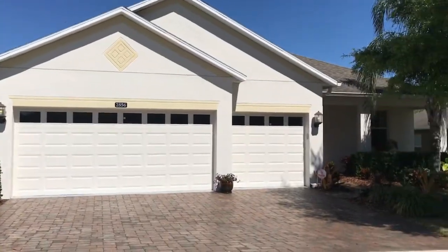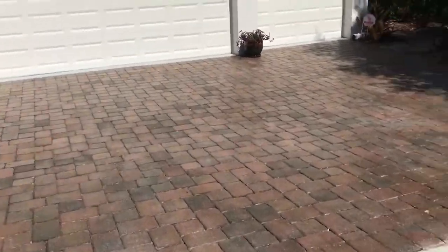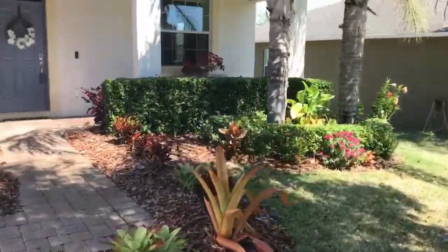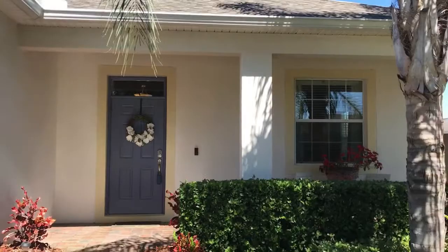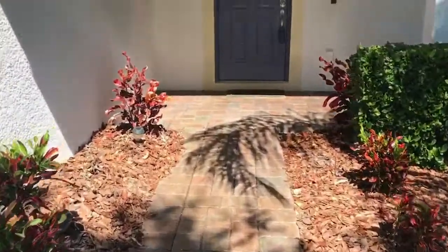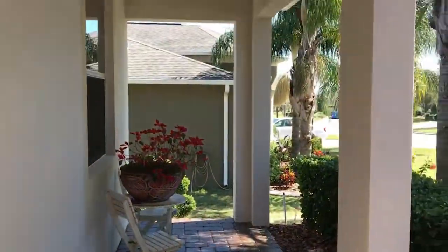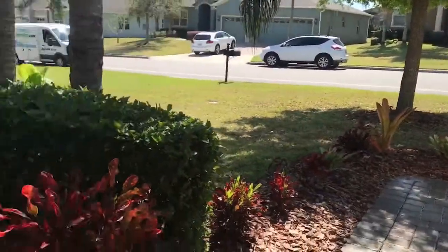I just wanted to showcase this listing — I'm going to do a little walkthrough. As you walk up to this home, what you see most evident is the beautiful curb appeal. The driveway has been sealed to a glossy finish, which looks great. This home has a really nice front porch area and was built in 2012, so it's a newer home. The curb appeal of all the neighbors is really great — everyone keeps up their home nicely.